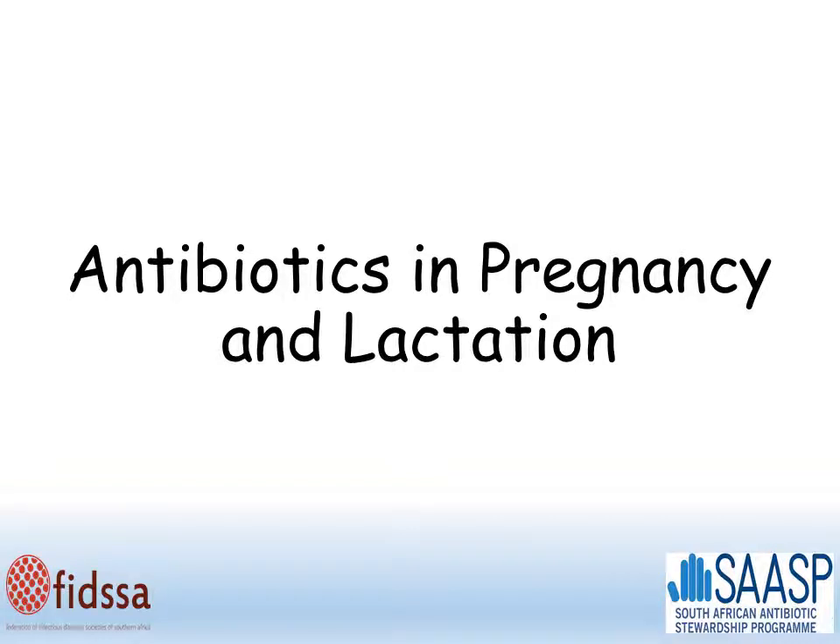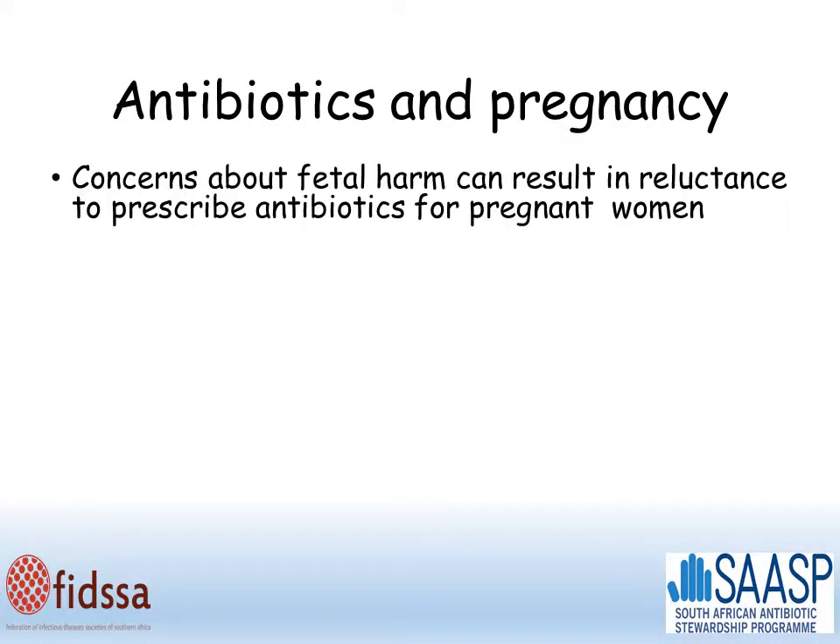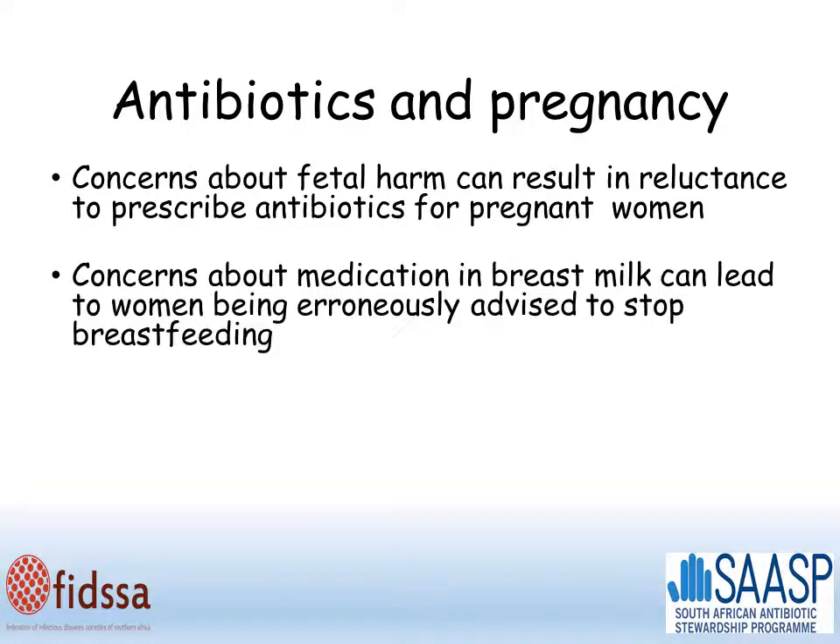This lecture concerns antibiotics being prescribed in pregnancy and lactation. Concerns amongst healthcare professionals about the possibility of fetal harm can result in a reluctance to prescribe antibiotics for pregnant women. There are also concerns about medication crossing into breast milk, which can lead to women being erroneously advised to stop breastfeeding.